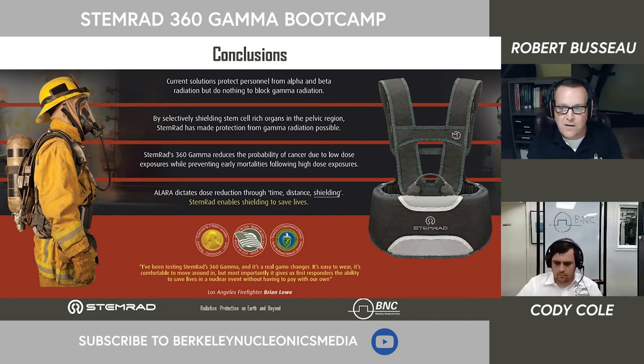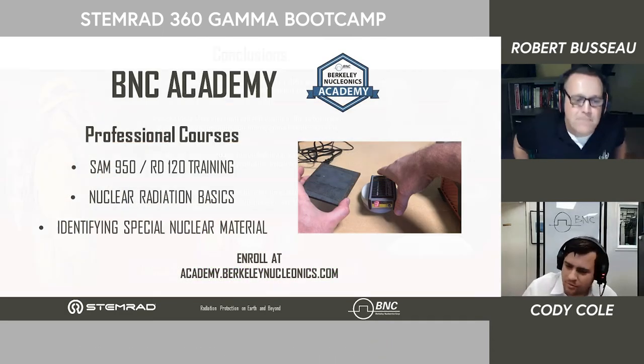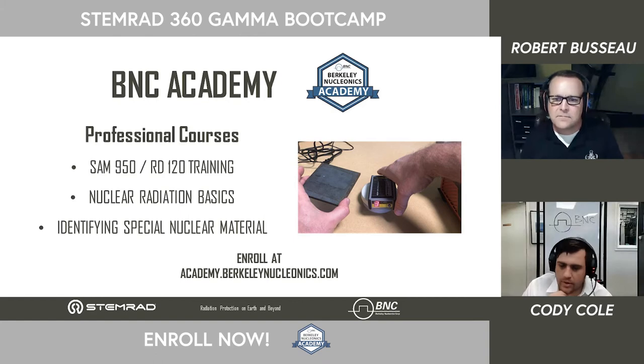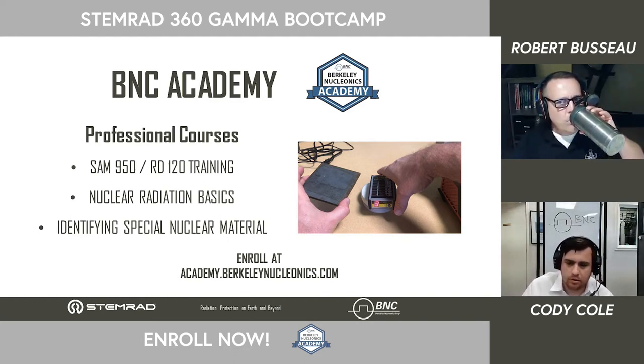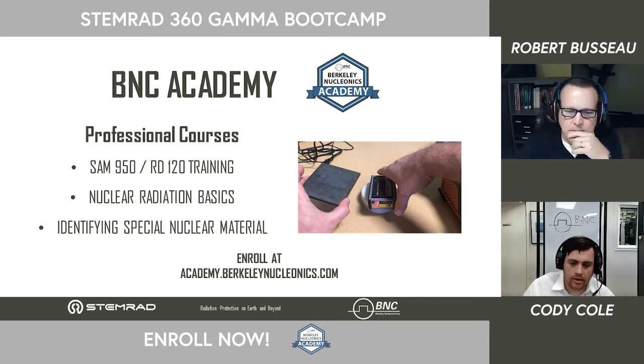Thank you very much for your time — I'm ready for your questions. A quick message about the Berkeley Nucleonics Academy: if you're looking for educational materials outside of these webinars, we have courses structured in a lesson format including text, video, and image content covering basic radiation detection and identification, nuclear scintillators, neutron detectors, and other fields. Let's go ahead and approach some of the questions.